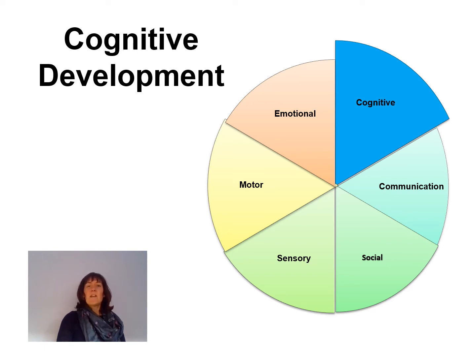Hi, I'm Laurie, and I'm an educational psychologist, and I'm going to take you through the next area of development, which is cognitive development. Cognitive development is the process which allows us to acquire, organize and learn to use knowledge.